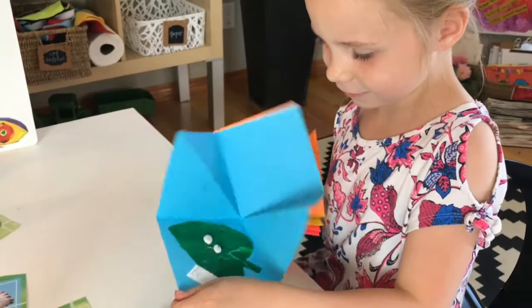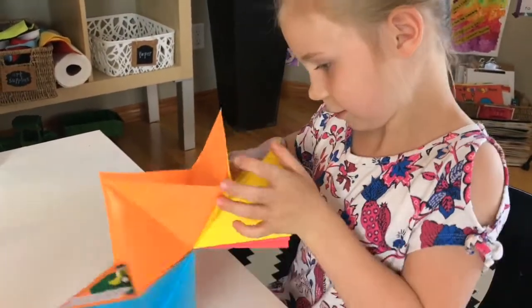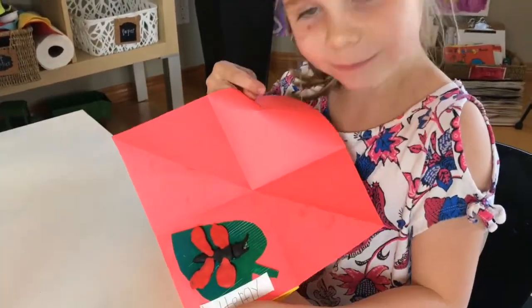Not only will your child have more ownership of their learning once they've created and published their own book, but you'll also have a concrete piece of learning for their portfolio. Bookmaking is an art form that can be explored even with the youngest of learners.